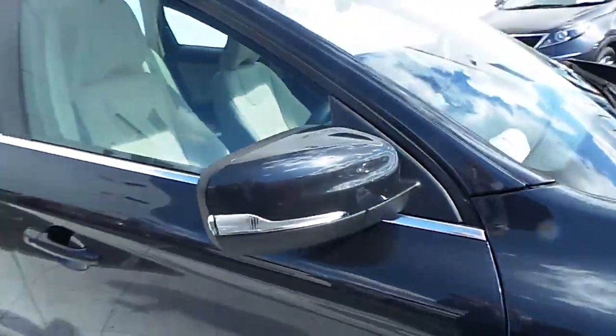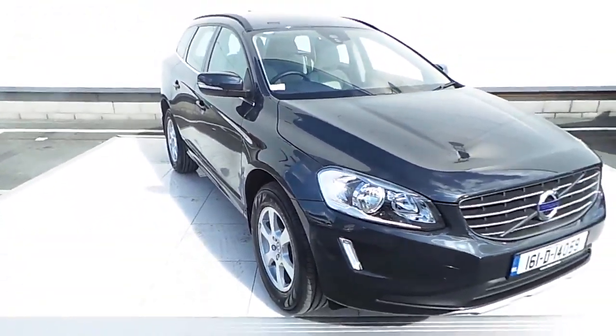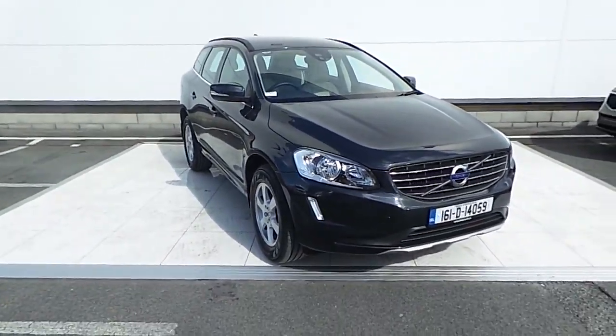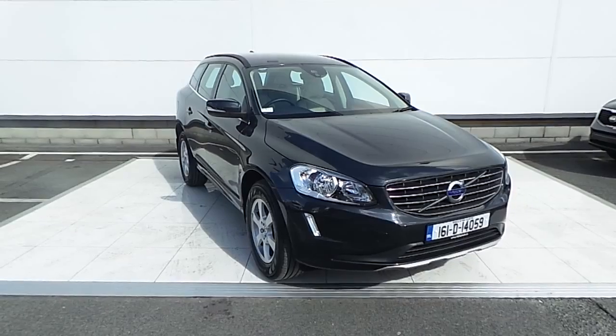If you have any further queries on this car or any other cars we have here in stock at HPNAS, please call 01870 1400 or pop into us here at Airside Retail Motor Park in Swords. Thanks very much for viewing.